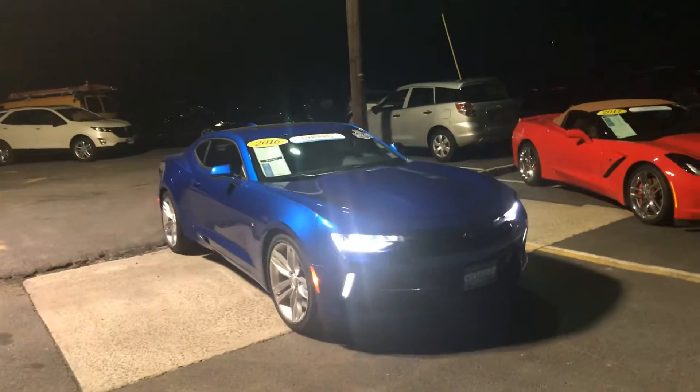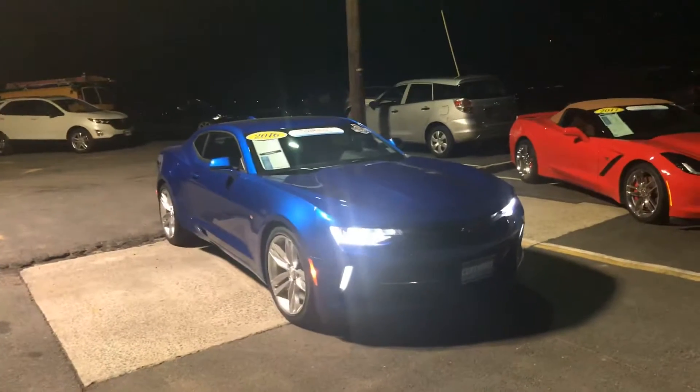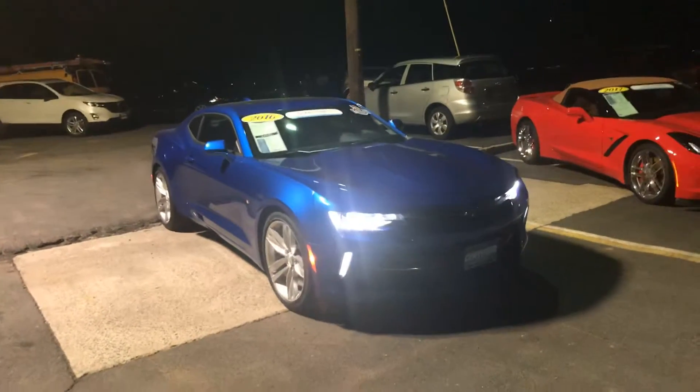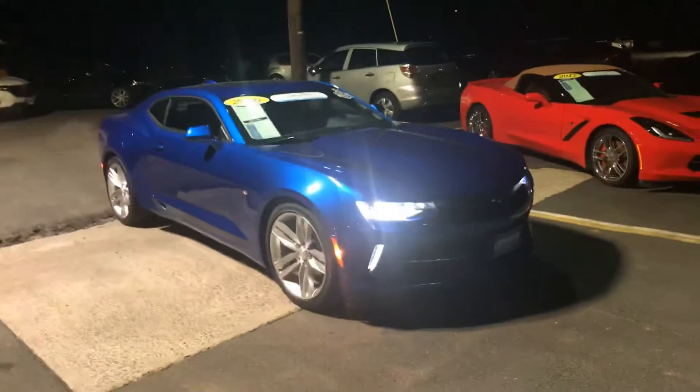Good evening, Bill. This is Bobby with Bridgewater Chevy. I want to thank you for your interest in this 2016 GM Certified Chevy Camaro at only 38,000 miles. Here's a quick video just to help you get a little bit more familiar with it before you get here.